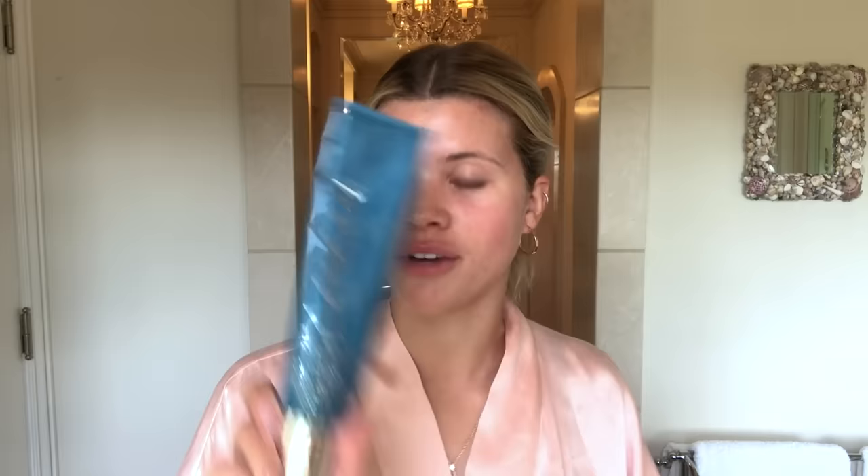Hey guys, it's Sophia Richie. I'm gonna be showing you guys my day-to-day natural makeup look, so let's get started. My first step is going to be Lancer face wash.